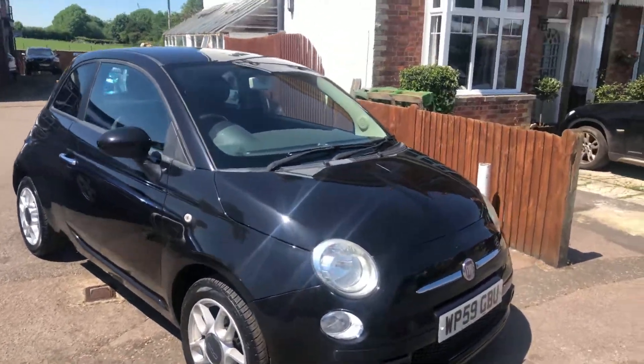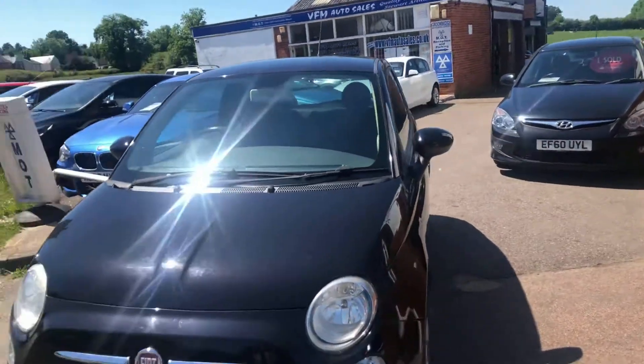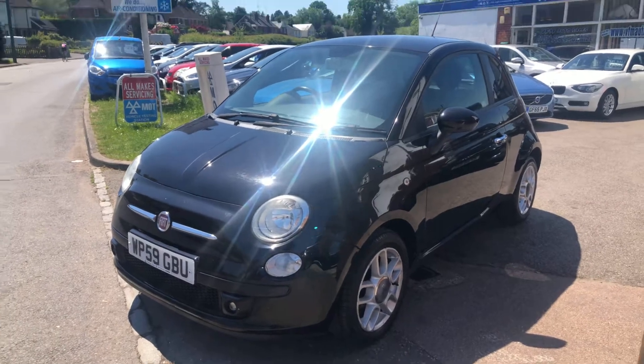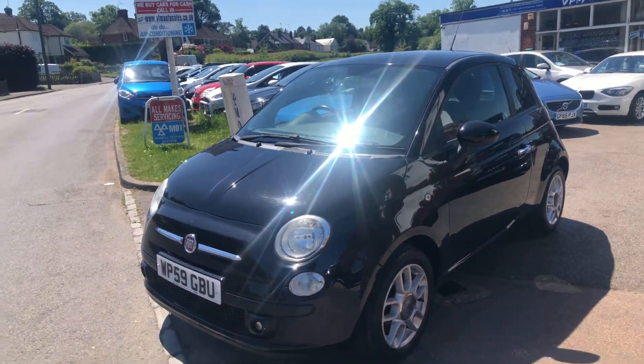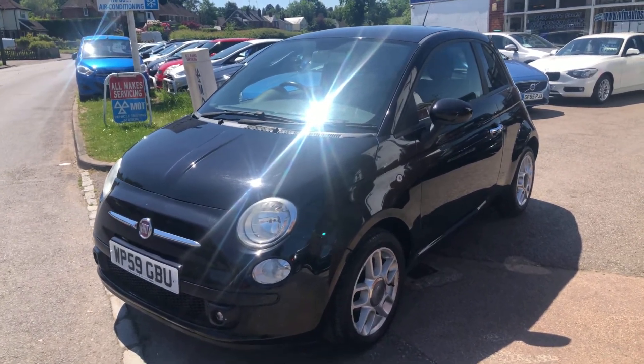Welcome to VFM Auto Sales Groombridge. I'm very pleased to present this nice little Fiat 500. It's a 1.2 Sport — still the 68 horsepower 1.2 petrol, so it won't be a problem on insurance.